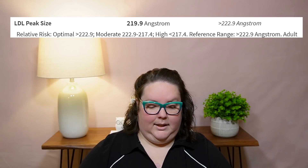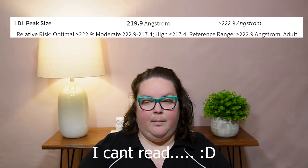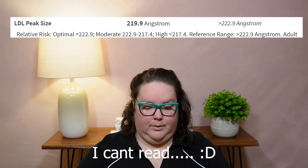My LDL peak size was 218.9 — they want it more than 222. This is really interesting: a ketogenic diet can increase your LDL peak size, and bigger is better. Ironically, a low-fat diet can increase the expression of Pattern B, which we just talked about as having an increased risk of cardiovascular events.